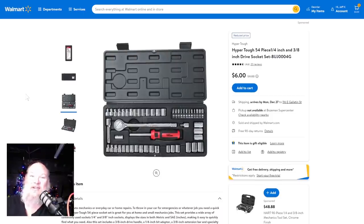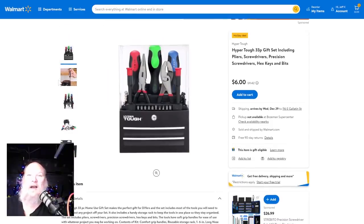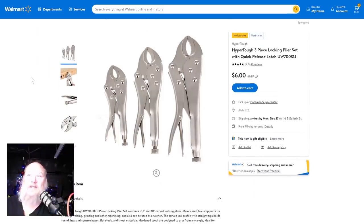Still over at Walmart, we've got the Hyper Tough. Talk about a stocking stuffer for the little mechanic in your life — or a nice little throw-in-the-back-of-the-truck tool set. A 54-piece quarter-inch and three-eighths-inch drive socket set for $6 on sale, half off their normal $12 price. We've got another $6 one with pretty colors — a 33-piece screwdriver and pliers gift set. And another $6 one: the Hyper Tough three-piece locking plier set with quick release latch. Not sure how good they are, but it's $6 — good to have some backups.